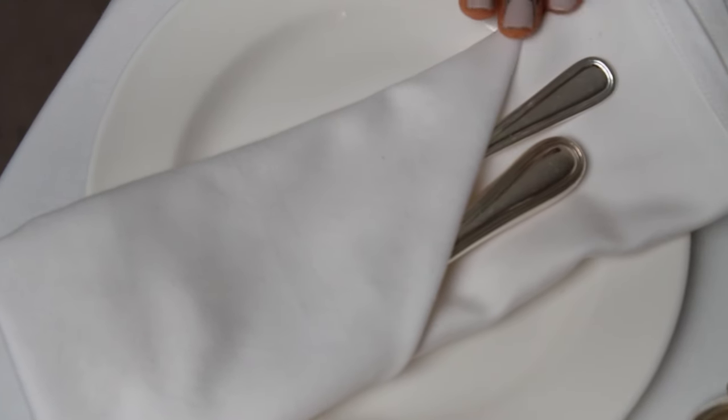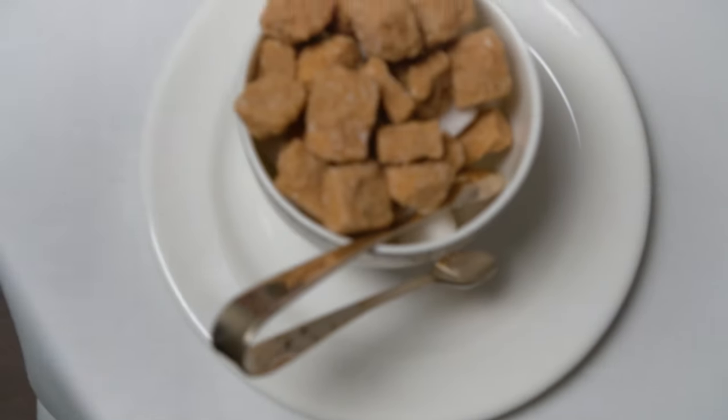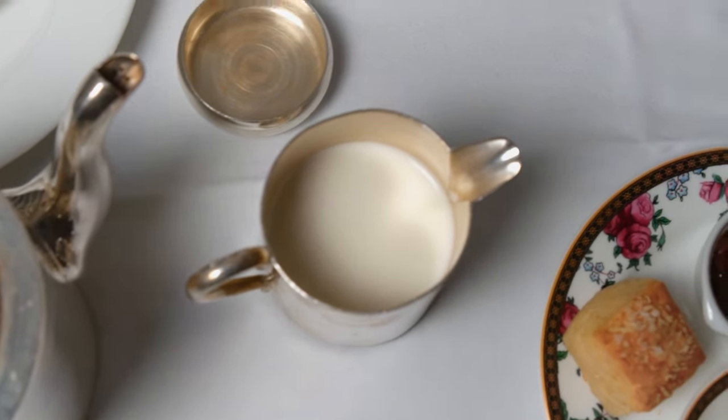You will have a napkin with cutlery and a plate, a cup with a saucer and a tea strainer. You will also be given sugar with tongs, a pot of cold milk and a small saucer with lemon slices.